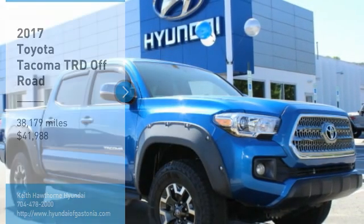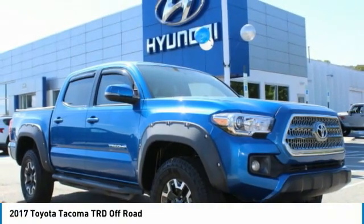Looking for the right vehicle? Check out the 2017 Tacoma.